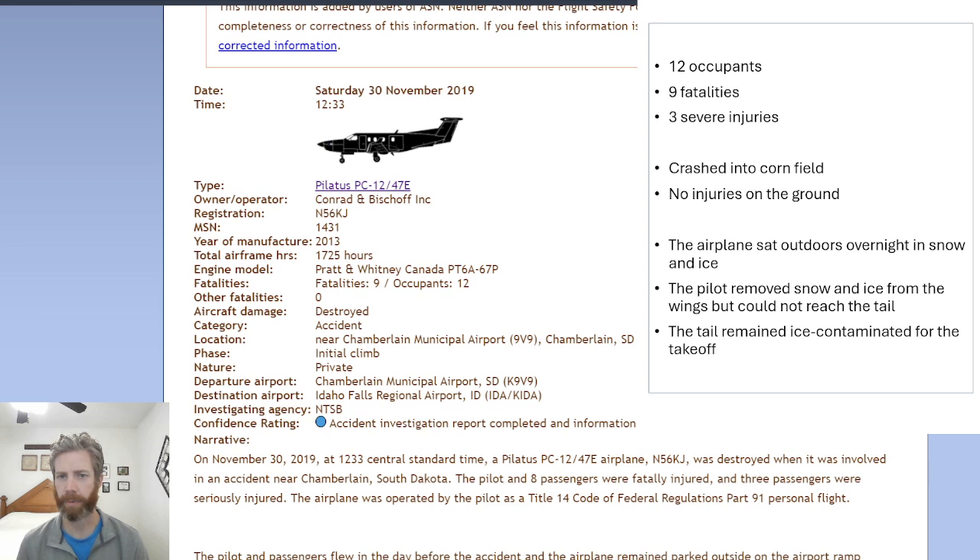The aircraft was destroyed — it crashed into a cornfield, and luckily no injuries on the ground. So let's look at the accident and see if we can learn some lessons from this.